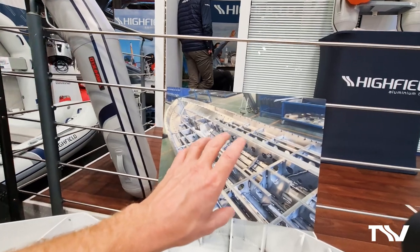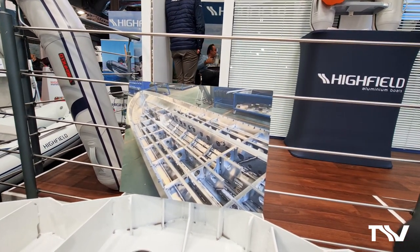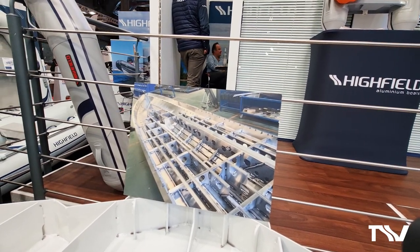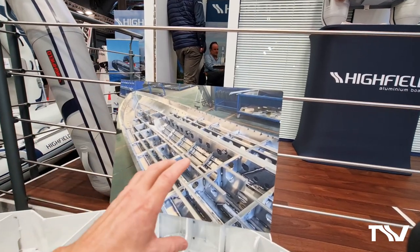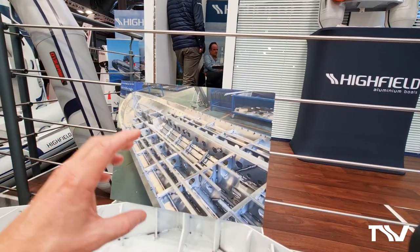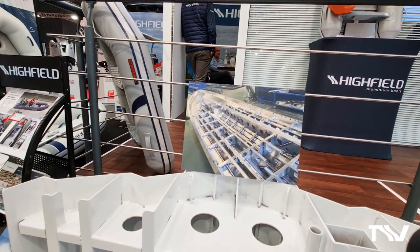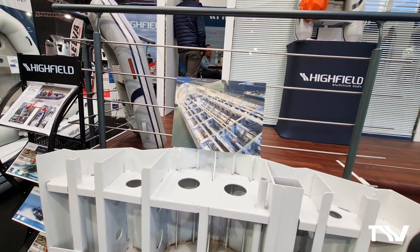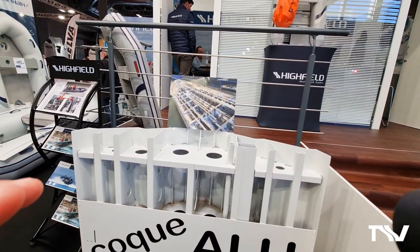When you look at the structure here in one of our images from our factory, you can see just how over-engineered that hull is — the girders, the stringers, the reinforcing sections, all of the tubing, all of the cable rigging — all of it becomes part of the strength of that boat. Coming back here, we have a cross-section so we can show you the small details that make a huge difference.